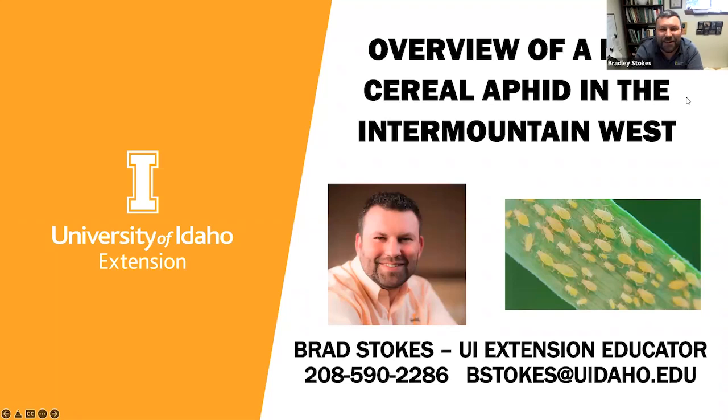An overview of a new cereal aphid in the Intermountain West. We're going to be talking about Metapolophium festucae cerealium — I'll call it MFC throughout the presentation. I am a University of Idaho Extension Educator in Elmore County, right next to Ada County near Boise, Idaho. My county cell phone is 208-590-2286 and my email is bstokes@uidaho.edu.